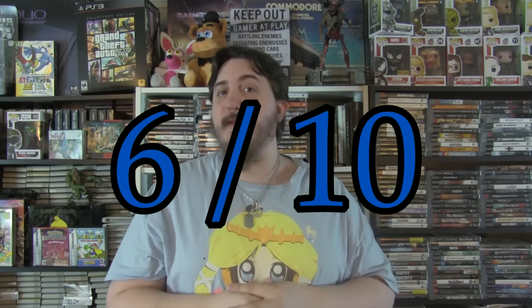That's going to wrap up this review. Thanks for watching, and I hope you enjoyed.